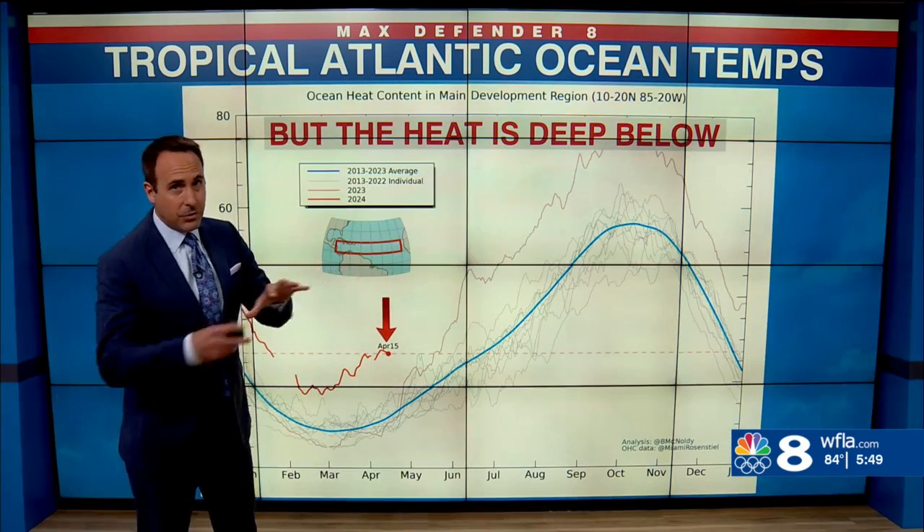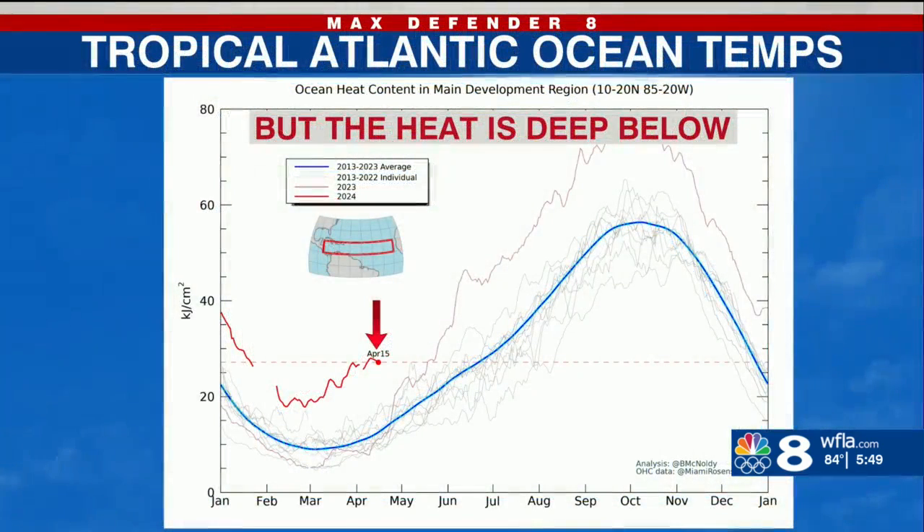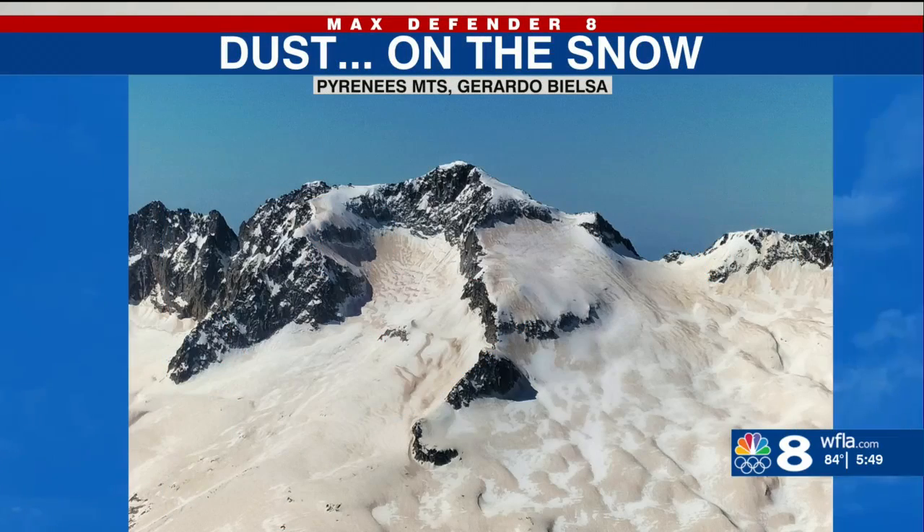The problem is that's just the surface water. The heat is very deep — this is ocean heat content, and it's way above records. It's actually normal for July. So the dust does help, and that's good news. But we're still months away from the peak of hurricane season, so the cooling is good, but we have to see sustained cooling for it to help hurricane season.